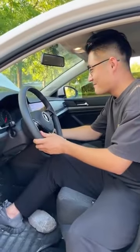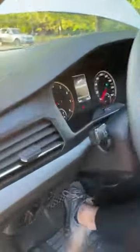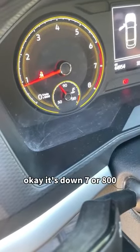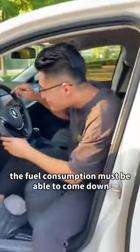Start it up. Hit the brakes. Drop, drop, drop, drop, drop, drop. It's down 7 or 800 — the rotation speed is down. The fuel consumption must be able to come down too.